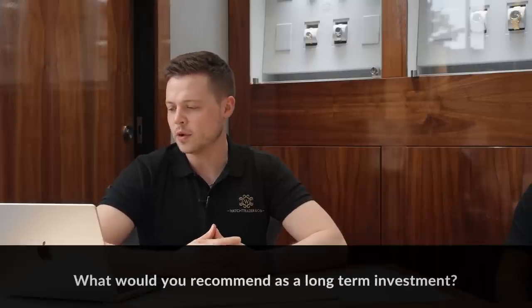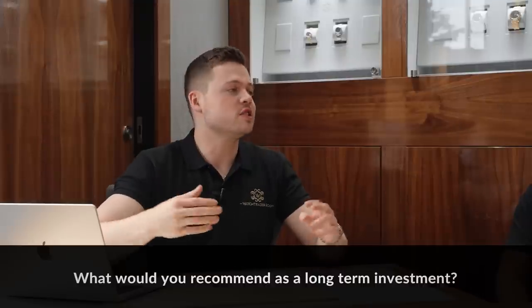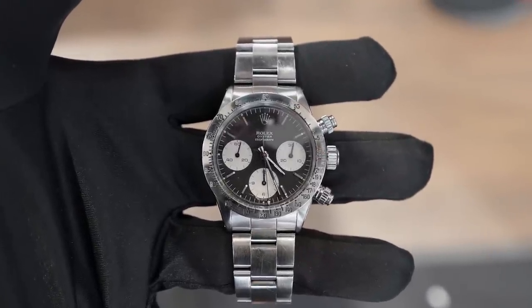Kian Staley asks: what would you recommend as a long-term investment? I always say to people, you've got to be careful with investment — you're buying a watch because you like it. If you've got the whereabouts to buy something, I would always go for something that I liked. We did a feature on the Daytona a couple of weeks ago that cost £153 in 1974.